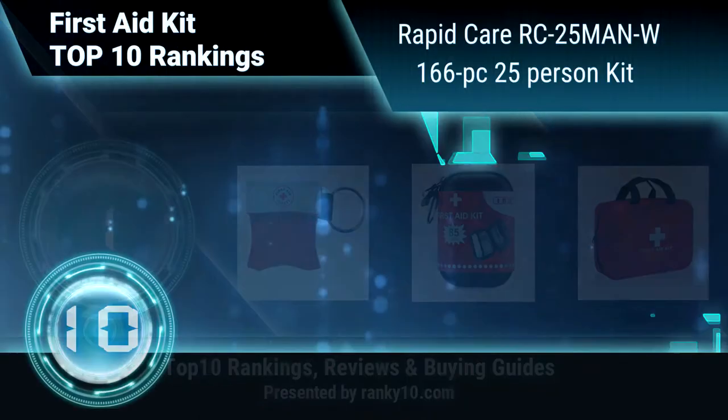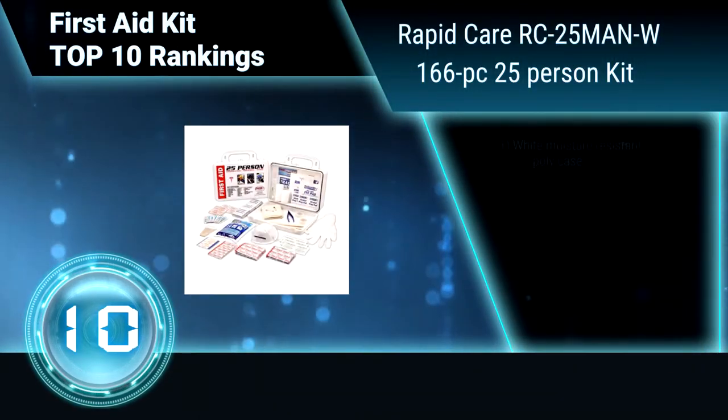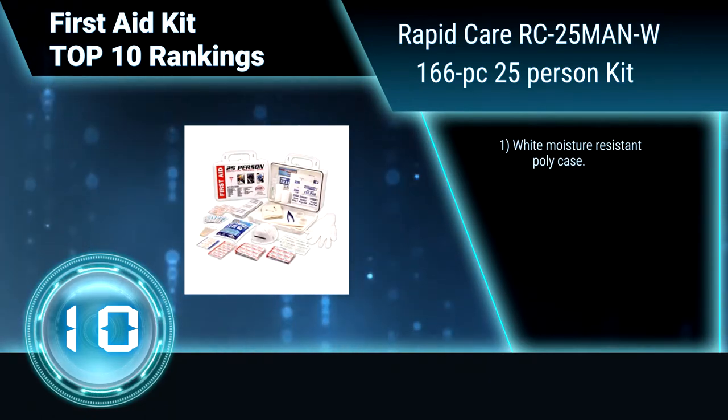Ranking number 10: RapidCare RC 25MAN W166-piece, 25-person kit.